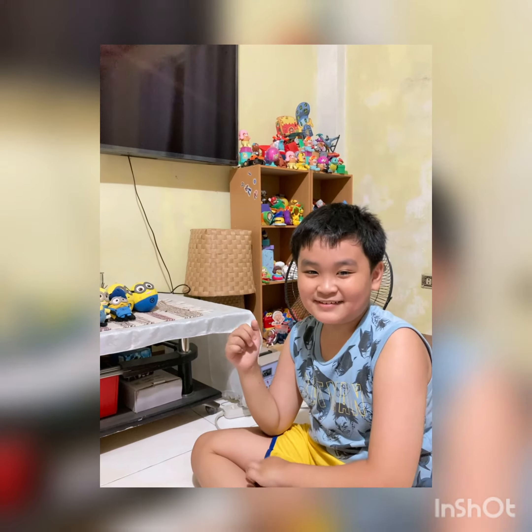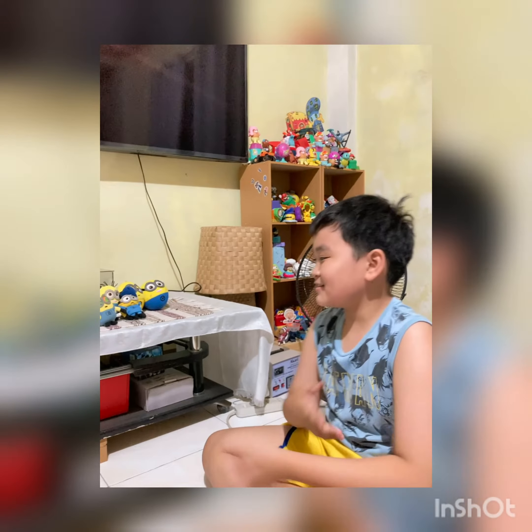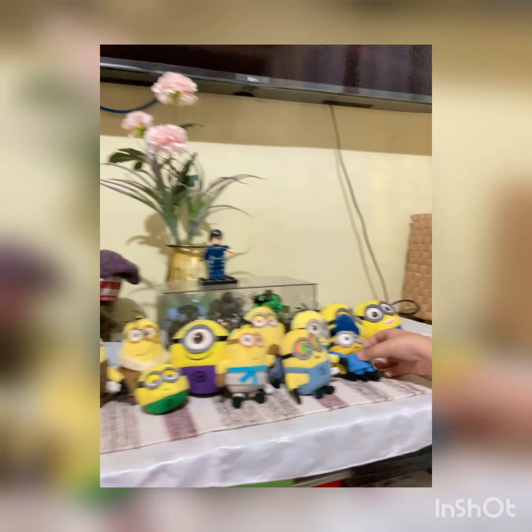Hi guys, we are here today. I'm showing you my minion brush collection. So here it is. So guys, from here we have this wizard minion.